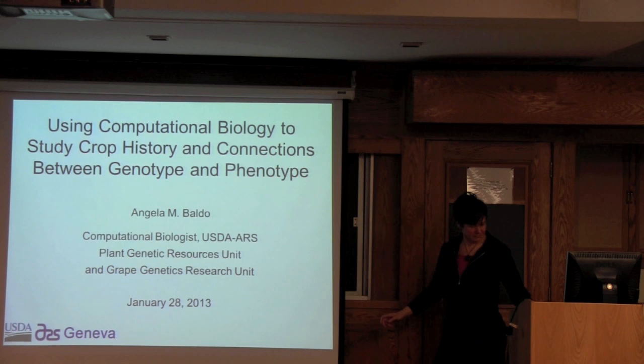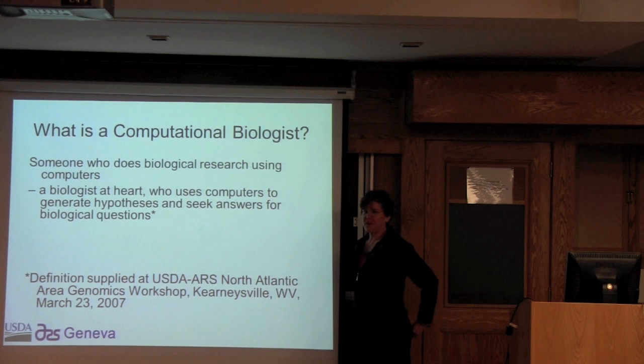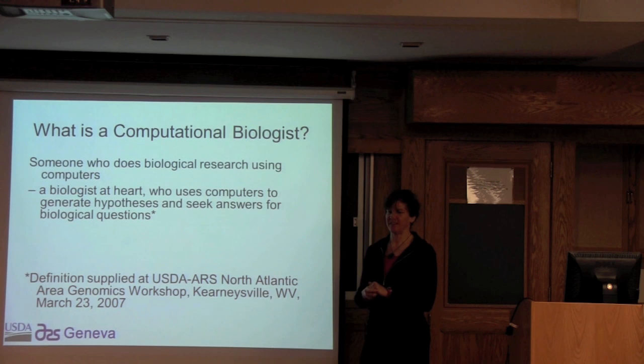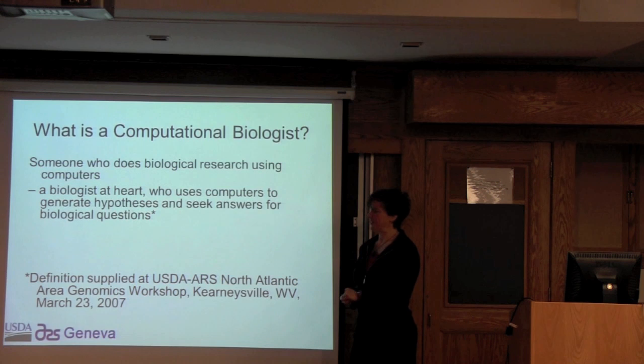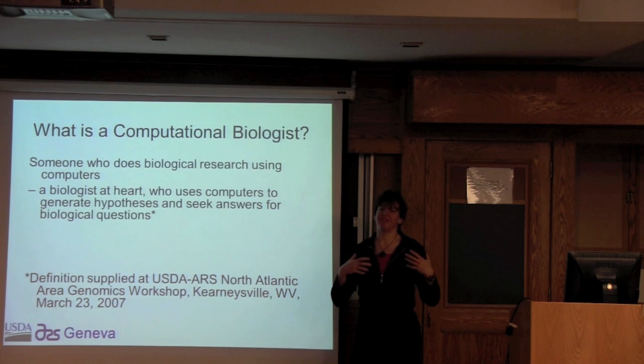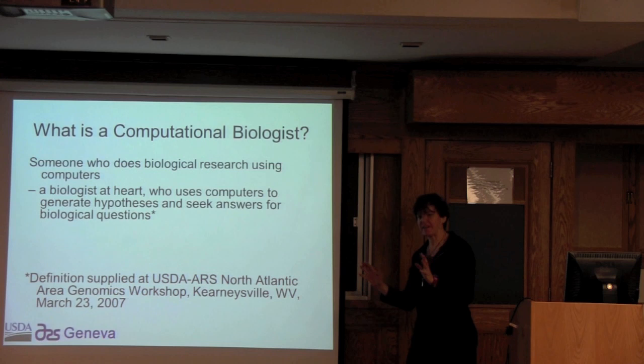Let's start by talking about what is a computational biologist. There are a lot of terms you hear: bioinformatics, computational biology. I like the term computational biologist because it explains that I am first a biologist, but I do it by computers. My original training was in genetics — I think about the structure, function, and evolution of genomes, but I do it in a computer instead of at a lab bench or in the field. I started as a biologist and then added the computers.